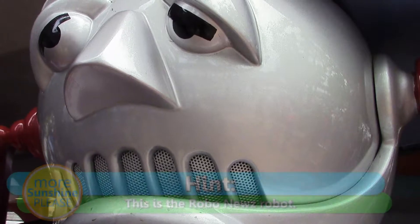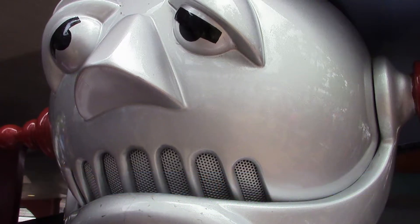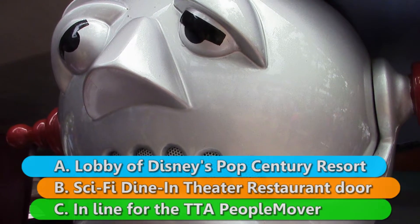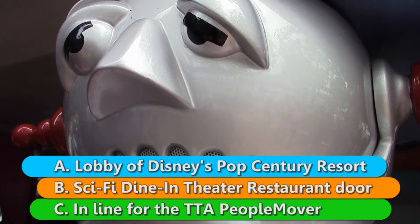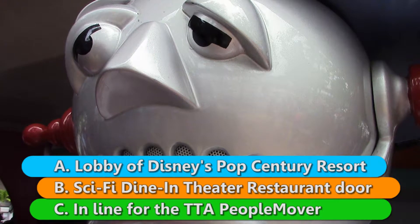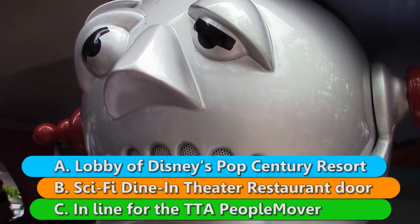Your hint for the second picture is: this is the Robo News Robot. But where can you find the Robo News Robot? Can you find it in A, the lobby of Disney's Pop Century Resort, B, in the Sci-Fi Dine-In Theatre Restaurant door, or C, in line for the Tomorrowland Transit Authority People Mover?